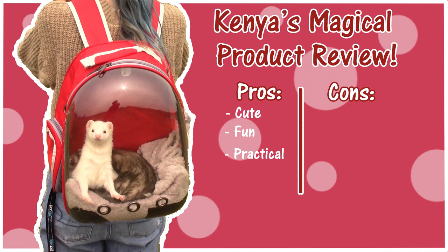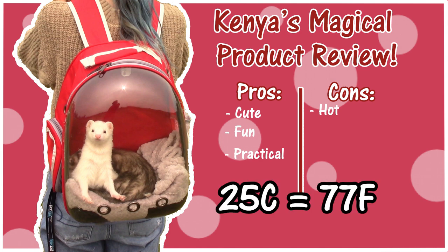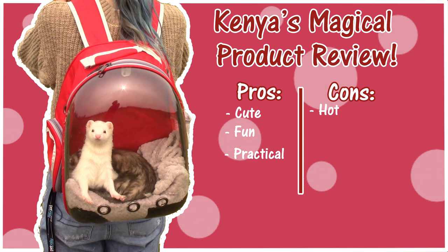Now for the cons. The first one is obviously the one I've been stuck on this entire video, and that is that this product is really hot. When Alex and I were on our walk, the inside of the bubble backpack got to 25 degrees Celsius, and that's pretty close to the danger zone for ferrets. I ended up unzipping the backpack halfway through the walk just because it was getting really toasty in there and I was super uncomfortable with it. I don't think I did a really good job packing the ice packs — I might just eliminate the blanket or use a super thin one, because it didn't seem like the ice packs had access to the air so they weren't really cooling anything at all.